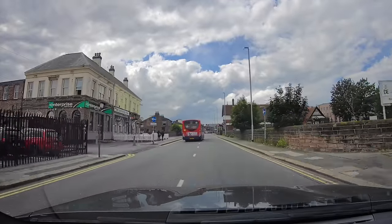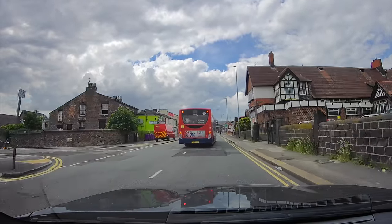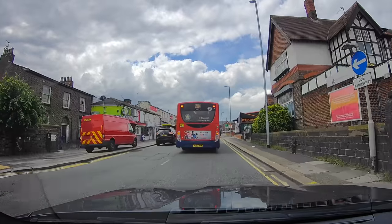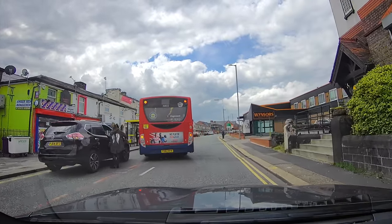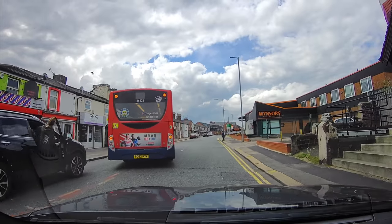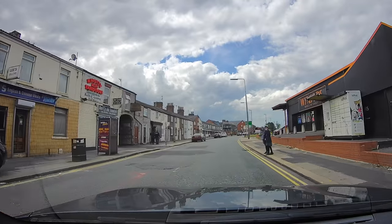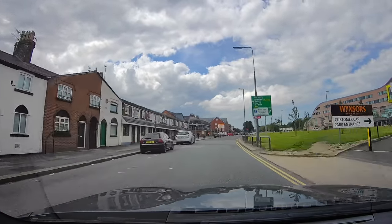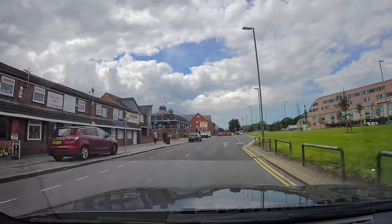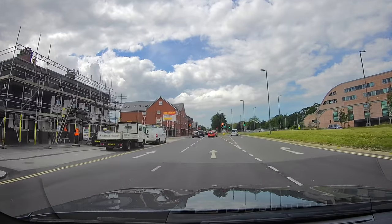Just look at the problems this bus has getting to the bus stop to allow passengers to safely board — all because this driver is parked there lazily when she could have parked further along and walked 50 metres. Also, don't park opposite bus stops, because it narrows the road space for other vehicles to get through. Literally just move a little bit further up the road.